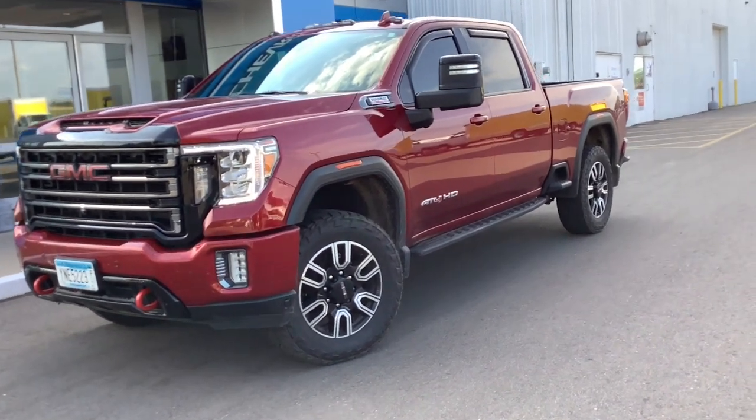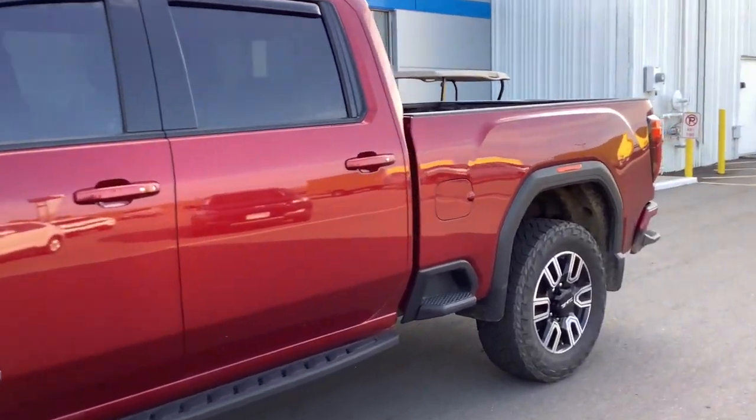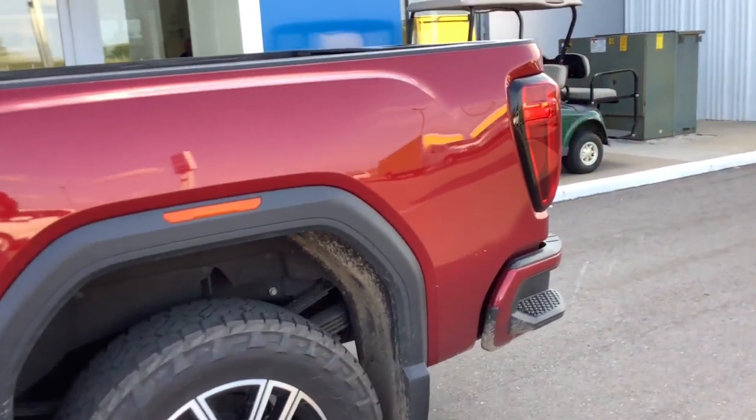Get acquainted with the 2021 GMC Sierra. With less than 80,000 miles on the odometer, this vehicle provides excellent value.